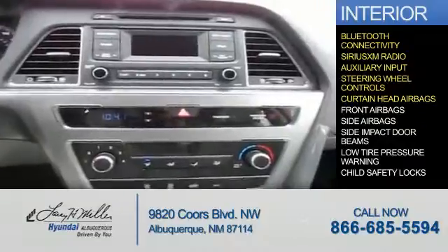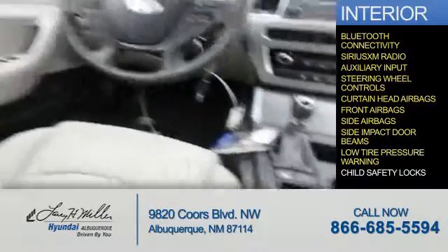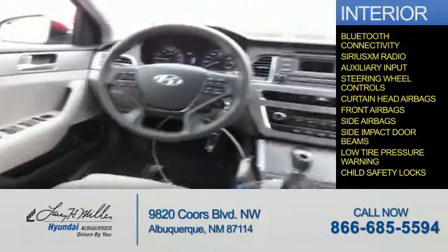Curtain head airbags, front airbags, side airbags, side impact door beams, low tire pressure warning, and child safety locks. Great quality at a great price.